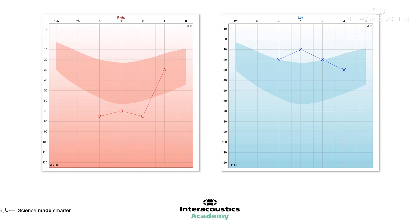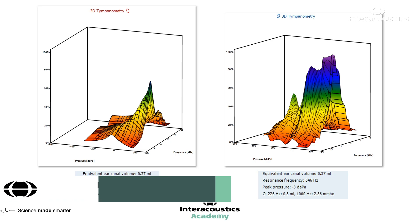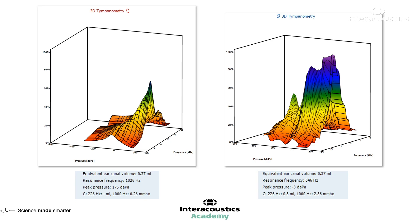We just need to bear those limitations in mind as we go through the case. Looking at the 3D graph, we've got a huge asymmetry here. It's also worth mentioning that without bone conduction results, we can use the tympanometry and the white band to determine whether there is something to pay attention to in the middle ear.